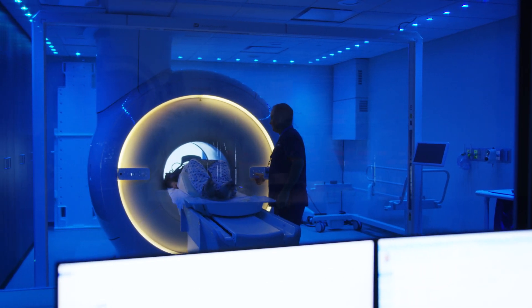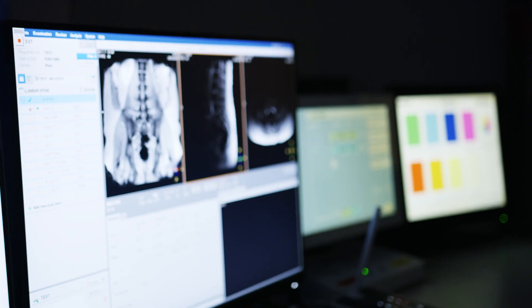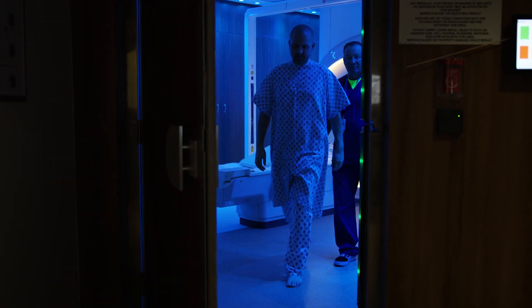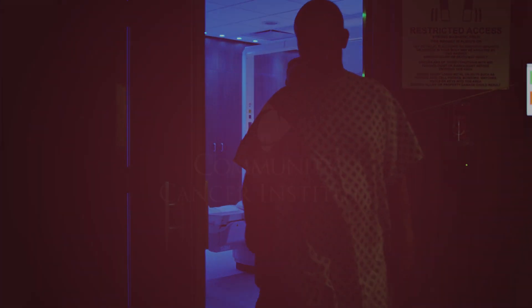People come in with a preconceived notion, even if they haven't had an MRI scan, that it's going to be claustrophobic. I have had so many positive comments from patients that this is the best MRI experience they've ever had. We're taking great care of patients, we're getting high quality images, they're comfortable — it's a great environment, a great center.